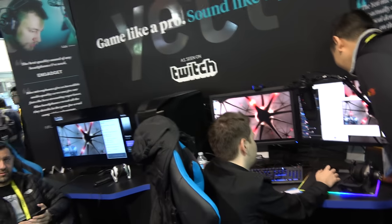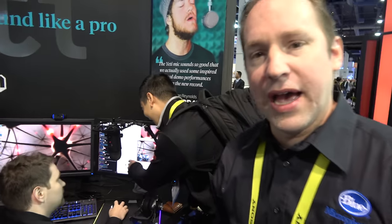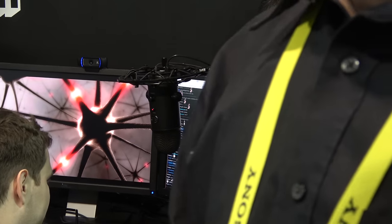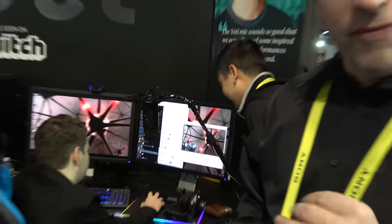Over here we have live game streaming via Twitch, and our microphones work extremely well in the game streaming format. Here you can see a Yeti mounted on a boom arm with a shock mount so that folks watching the game stream can hear the gamer in very good quality and with great detail.